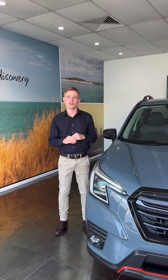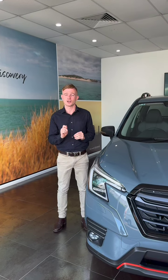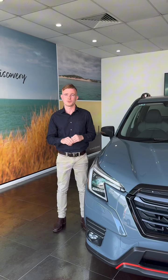So come on down to Ferry Road and ask the team about the Forester range today. We've got plenty to choose from, but if you want something even more stylish, come and ask us about the STI-tuned Forester STI Sports Special Edition.